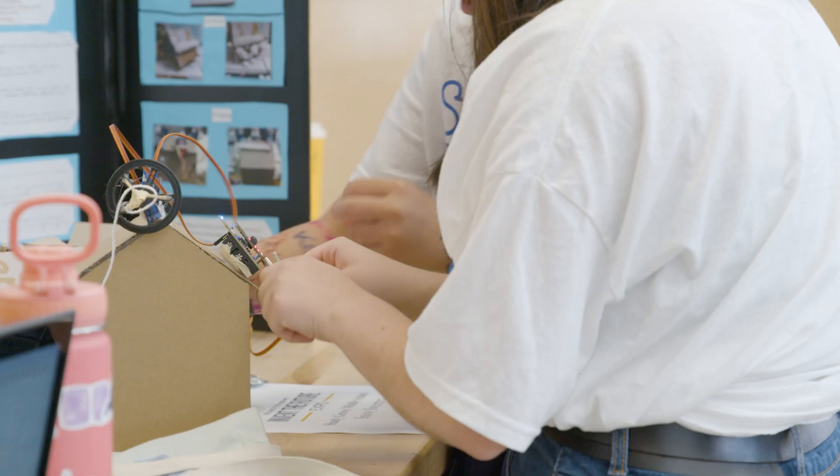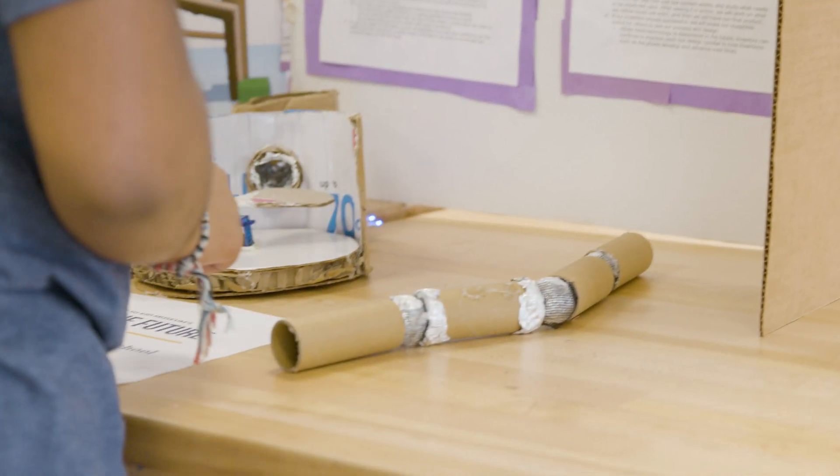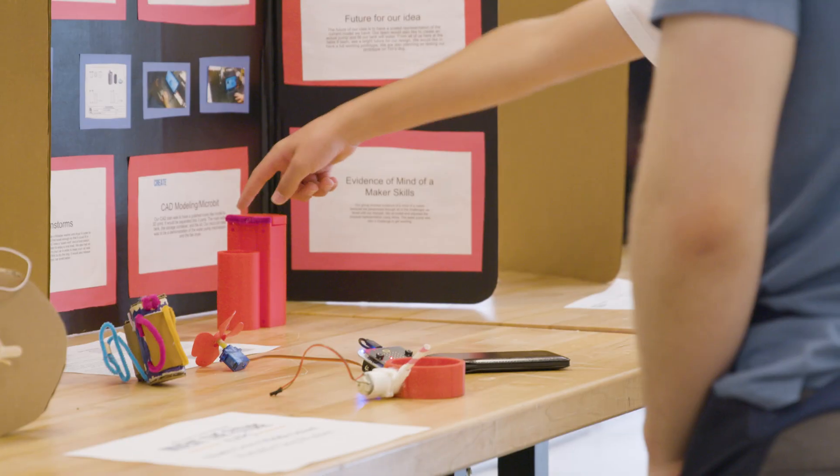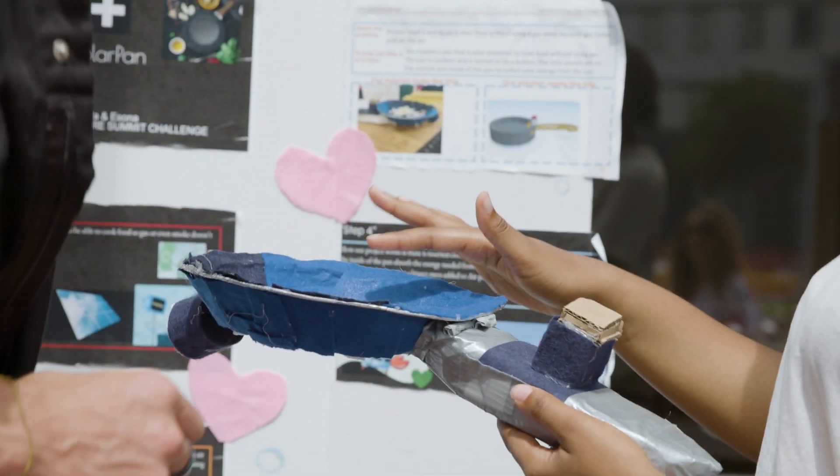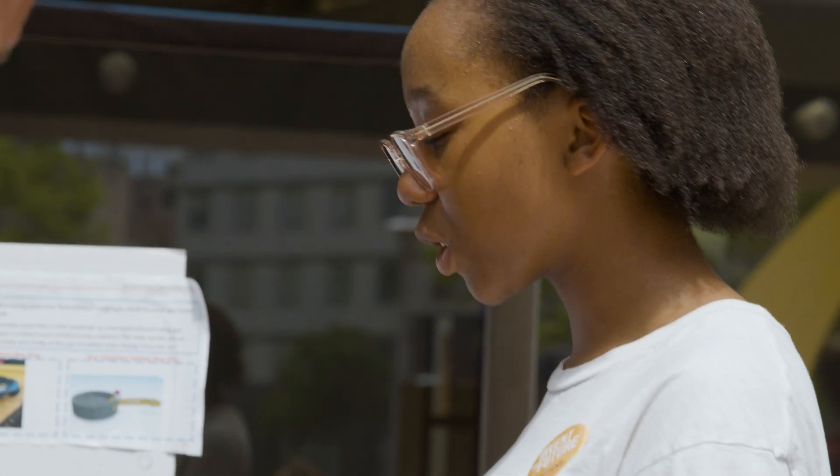The Invent the Future challenge brings together teams that solve the overarching problem: what can you make to improve life on this planet? They go through the engineering design process, STEM processes, and try to build prototypes and present to different judges to show that students can impact our environment.